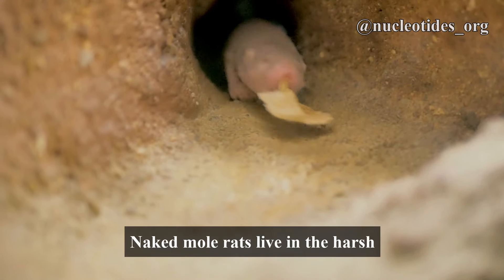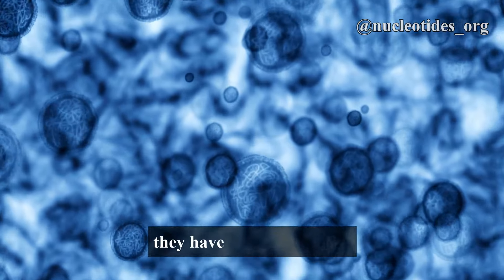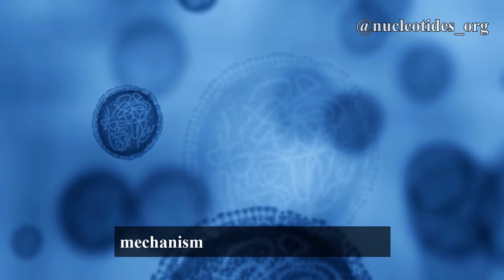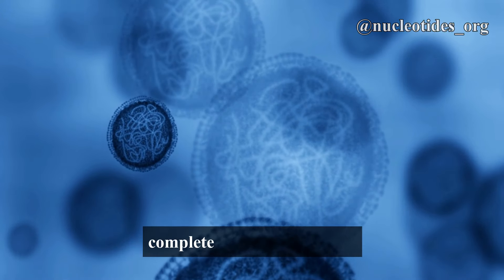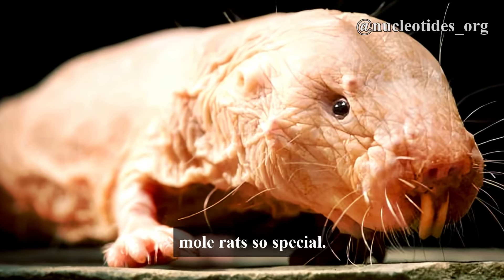Naked mole rats live in the harsh environments of East Africa. Unlike other mammals, they have a special cellular mechanism that makes them almost completely resistant to cancer. Let's dive into what makes naked mole rats so special.